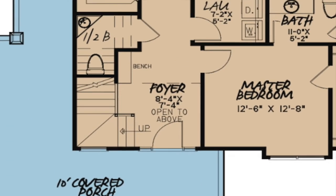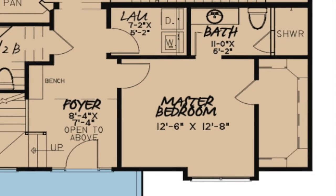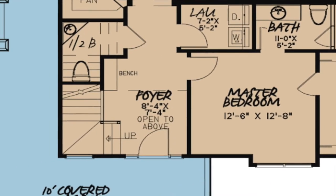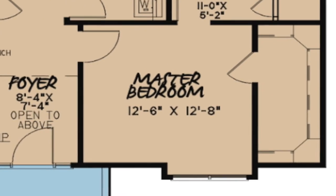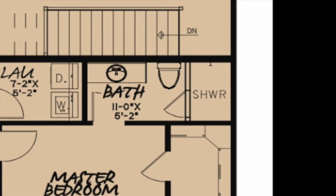Stepping into the foyer, you will find to the immediate left the staircase leading to the upper level of this home. The foyer is open to the upper level. To the immediate right of the foyer you will find the master suite. A laundry room is located outside the master suite and a half bath has been tucked conveniently under the stairs. This main floor master suite features ample space, a large walk-in closet, and a master bath with a corner shower.